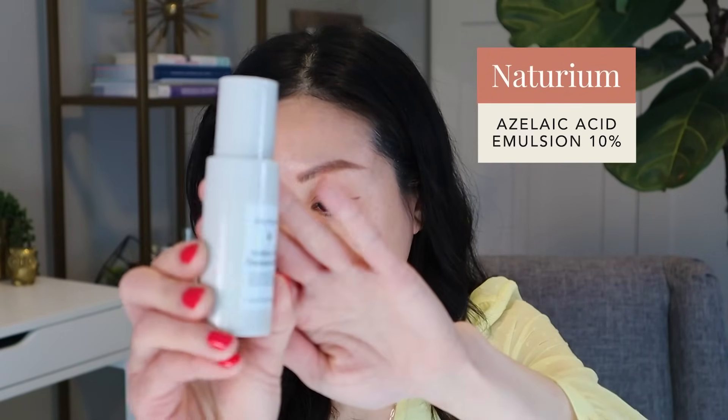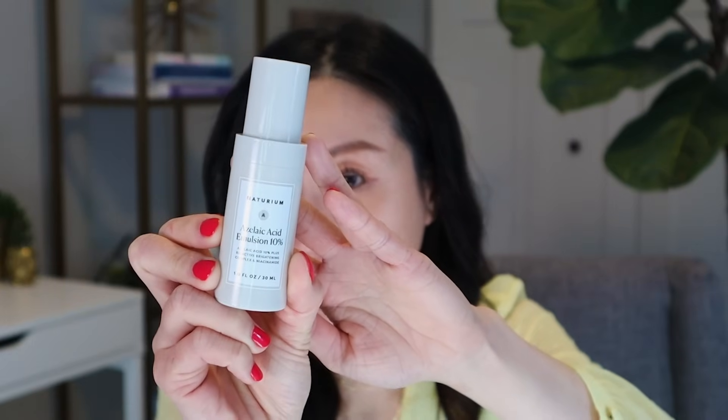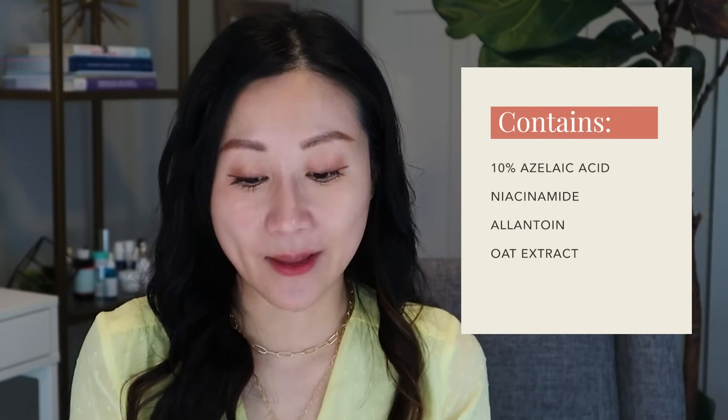Another azelaic acid I've been really liking is the Naturium Azelaic Acid 10% Emulsion. In addition to 10% azelaic acid, it has niacinamide, allantoin, and oat extract that are very soothing. It's a lighter emulsion compared to The Ordinary — still very hydrating and not irritating — and I personally really like it because of the formulation.